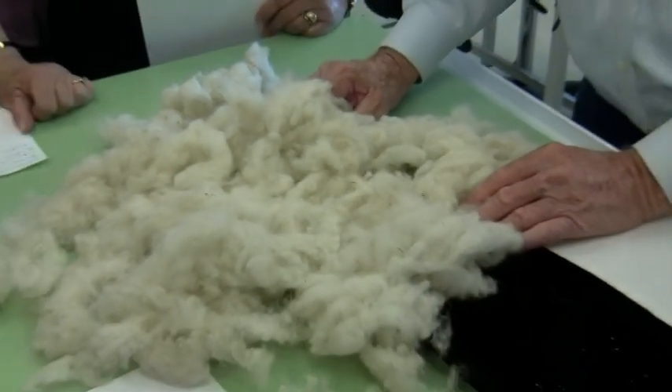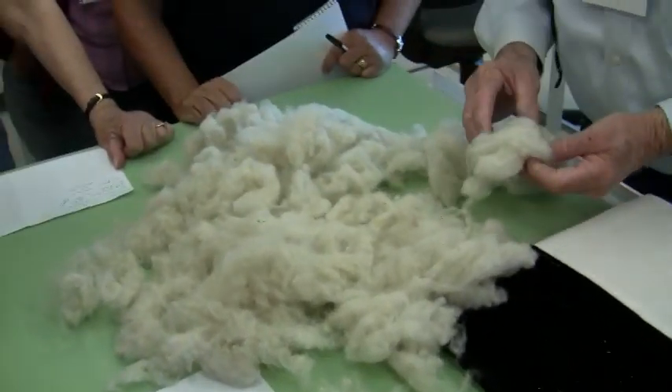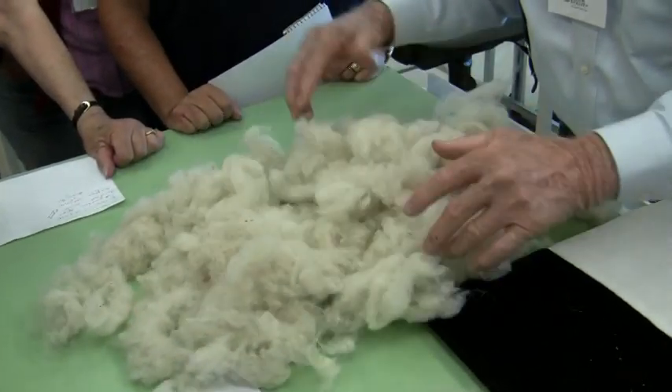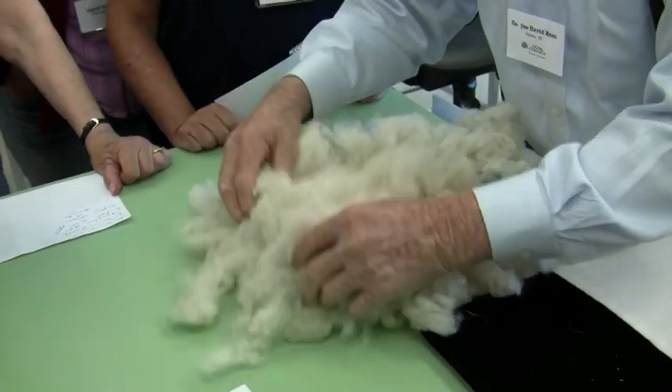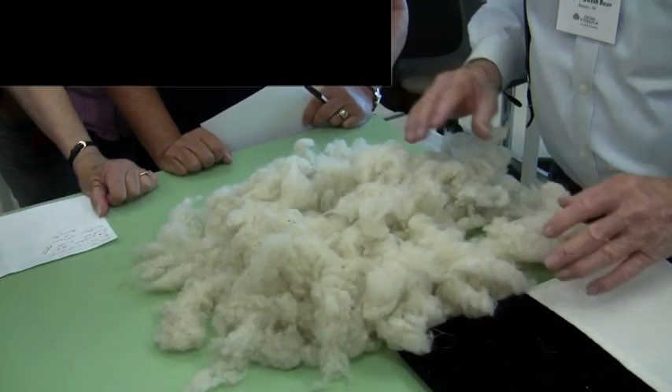And we'd like to know the weight on these — like in a contest we will. They're on weight. And so this is a respectable mass of volume. That's one thing you want to look at, is just the volume of what you have there.